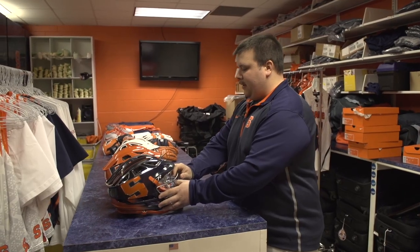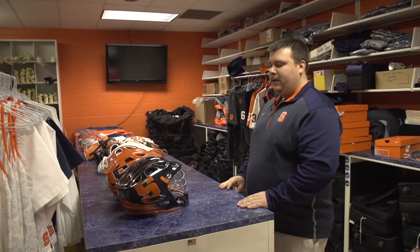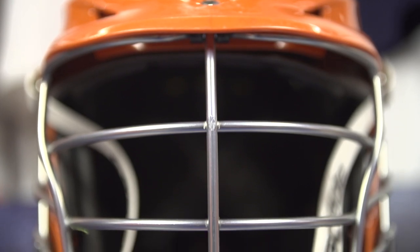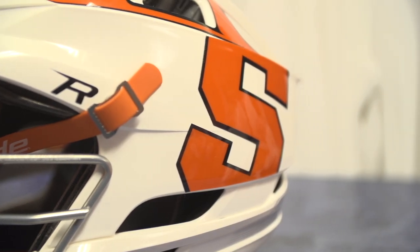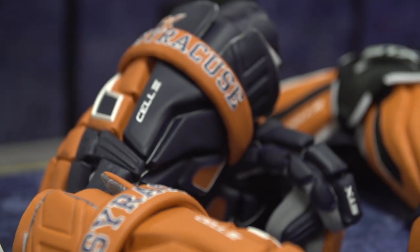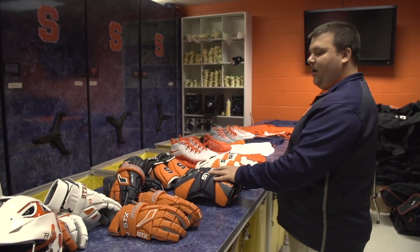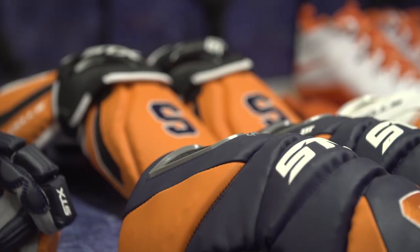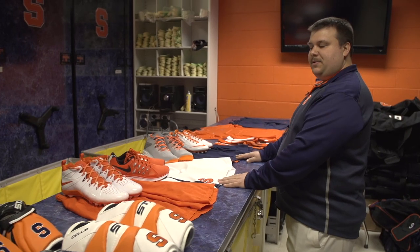So I've laid out some of our equipment here for your view. Walking down the table: I've laid out all our helmets — navy, orange, and white. Three pairs of gloves every player will get, navy, orange, and white. Same with arm pads and arm guards, all STX. Orange, white, and navy game shorts.